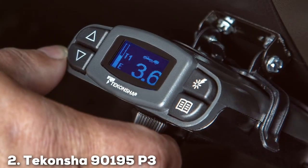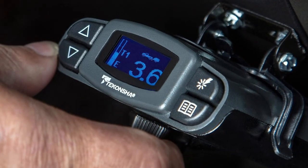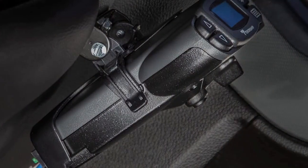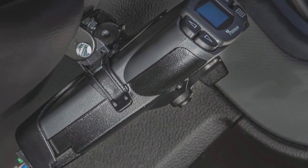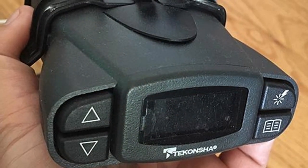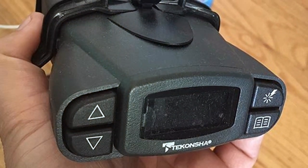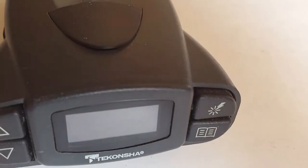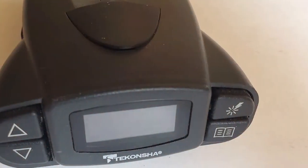At number 2, we have the Tekonsha 90195 P3 Electronic Brake Control. This control is a standard product for those seeking precise and reliable trailer braking. Its silver finish gives it a modern look that complements any vehicle's interior. The quality of the P3 is evident in its solid construction and durability, designed to last through countless road trips and towing adventures. Functionality meets innovation with the P3 — it features a user-friendly interface with a clear LCD display, providing easy access to multiple brake settings and diagnostics. This includes continuous diagnostic checks to ensure the system is working correctly, offering peace of mind to drivers.